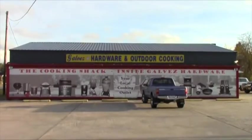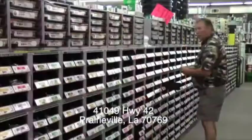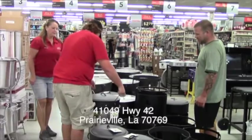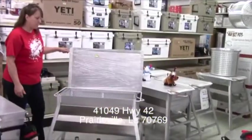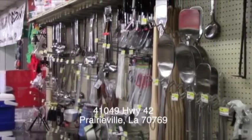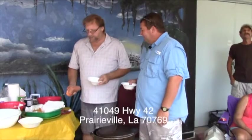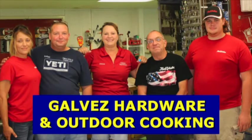Galvez Hardware and Outdoor Cooking is two unique stores in one. The hardware department has everything you need to fix stuff right. The outdoor cooking section cannot be beaten — all the latest and greatest gadgets on the market, plus a large stock of tried-and-tested cookware. Coffee and biscuits every morning during the week, cooking demos on Saturdays, and customer service that will help you get the job done.